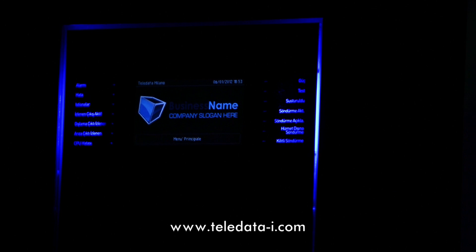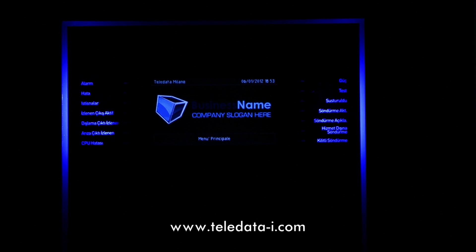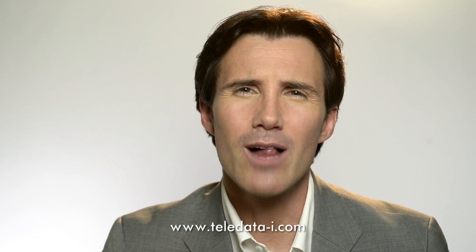But the most important board of all is the redundancy board, which makes TeleData One the only fully redundant fire control panel made in Italy. All individual components, from the CPU to the power unit and other parts, can be redundant to better protect people's lives — well beyond ordinary fire prevention standards.